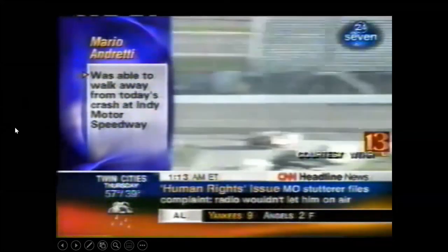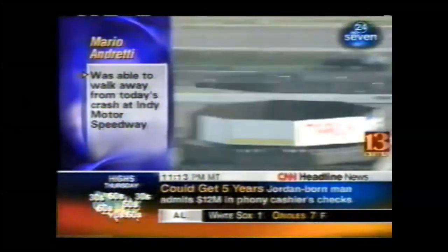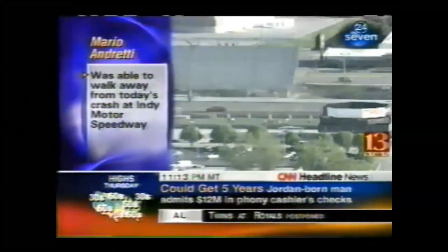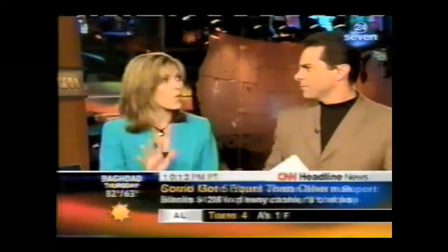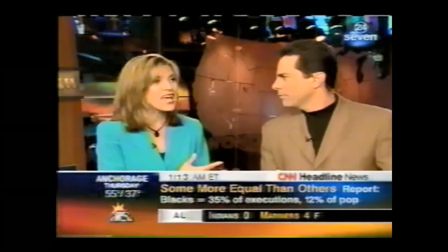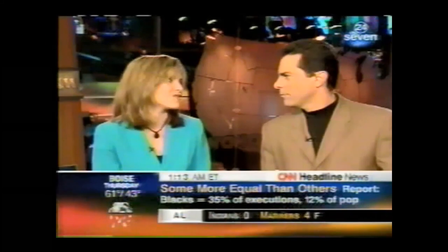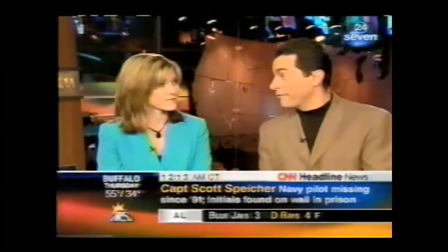Former race car driver Mario Andretti was involved in a dramatic crash while testing a car at Indianapolis Motor Speedway. Andretti was going over 200 miles per hour when he hit debris on the track. He walked away from the wreckage, got checked out at the track's hospital, and is unhurt. At 63 years old and retired from racing, he was helping his son Michael by testing a car for his racing team. He landed right side up, which made a big difference.